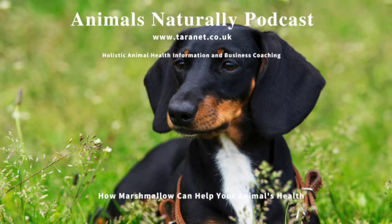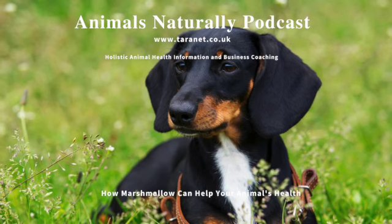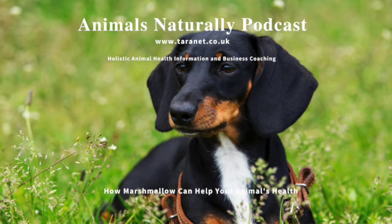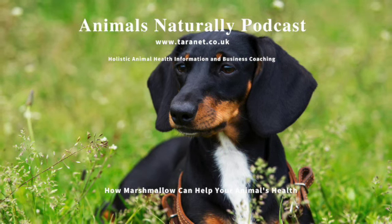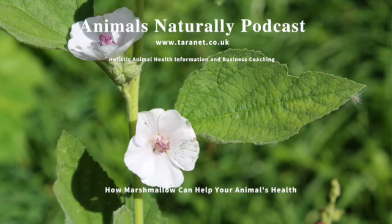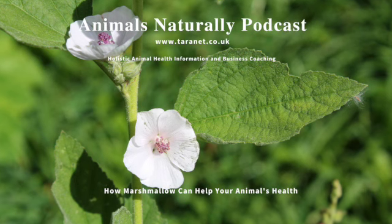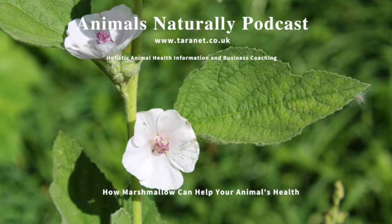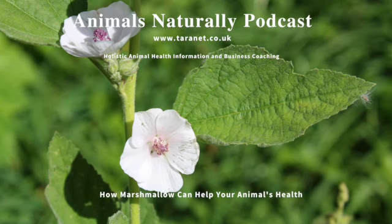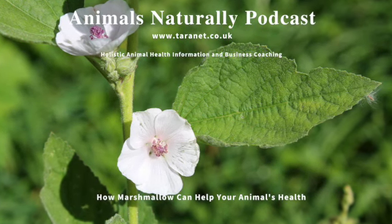If you'd like any advice on finding a holistic veterinary surgeon or complementary therapist for your animal, please email me at info@taranet.co.uk as I can help assist you if I can. There are many veterinary surgeons who specialize in herbal and other complementary medicine, and your own veterinary surgeon, even if they haven't specialized, may well be aware of the benefits of marshmallow and be prepared to suggest it as a useful alternative to conventional medicine.